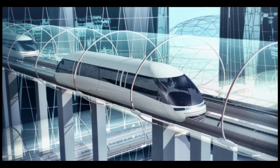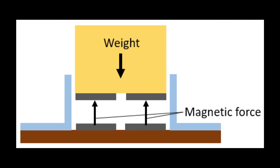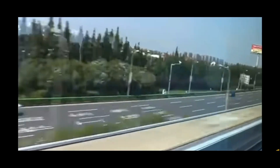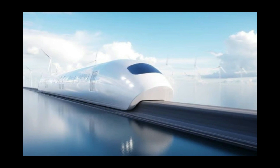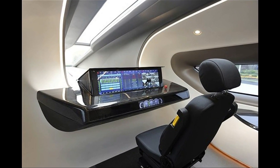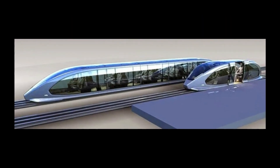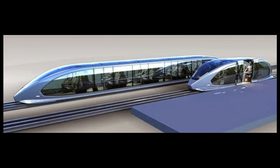Maglev trains are a testament to the power of human ingenuity and creativity, using a simple principle of physics to achieve amazing results. They are not only a mode of transportation but also a symbol of progress and development, offering a glimpse into a future where distance and time are no longer barriers. Maglev trains are truly a marvel of modern engineering and technology.